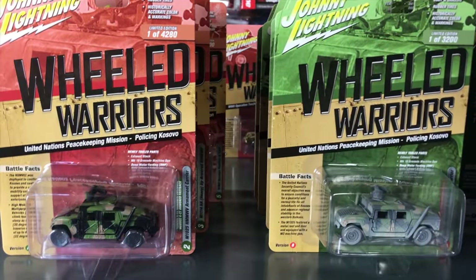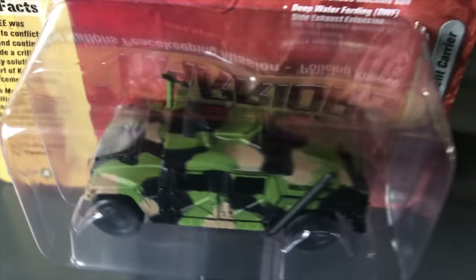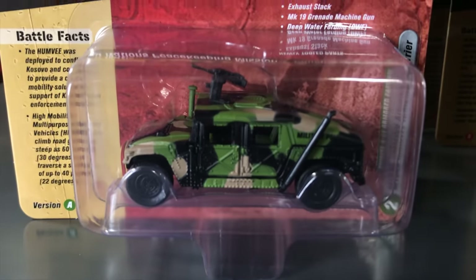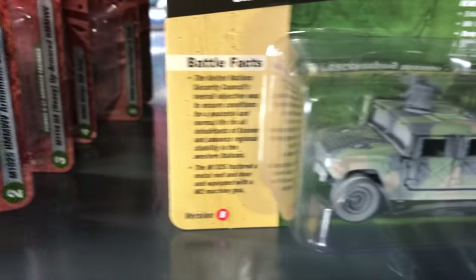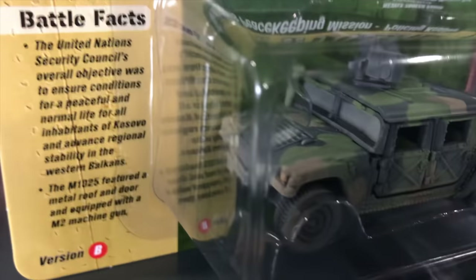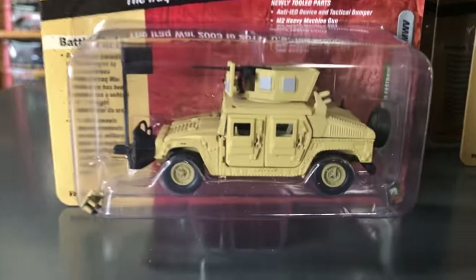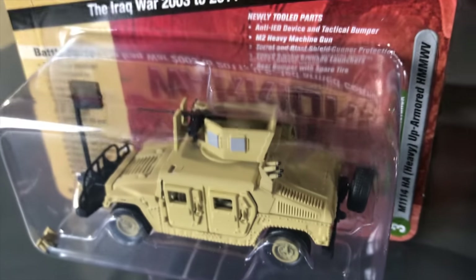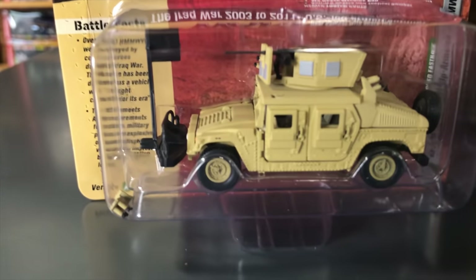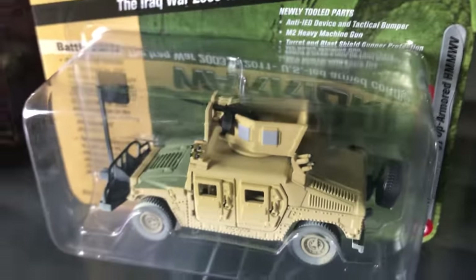Next up, the Humvee Armament Carrier. Version A is a United Nations peacekeeping mission — a clean version with exhaust stacks, a grenade machine gun, and water-fording pieces. Version B is the dirty version with dust and dirt. Third in the release is the up-armored Humvee with newly tooled parts — an anti-IED device, tactical bumper, heavy machine gun turret, and blast shield. Version A is in sand color; version B has a dirty, dusty look with an army green hood.